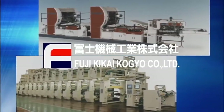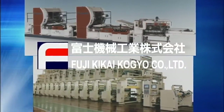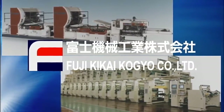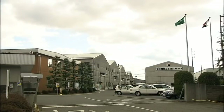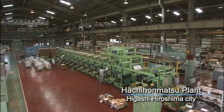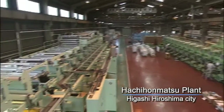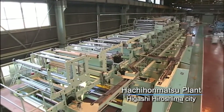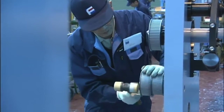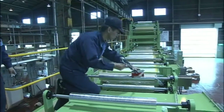Fuji Kikai Koukyo is the number one company in manufacturing metal and gravure printing presses. Located in Higashi, Hiroshima City, the domestic share of gravure printing presses is more than 50 percent, and metal printing presses is proudly almost 100 percent. The annual sales amount is 12 billion yen.